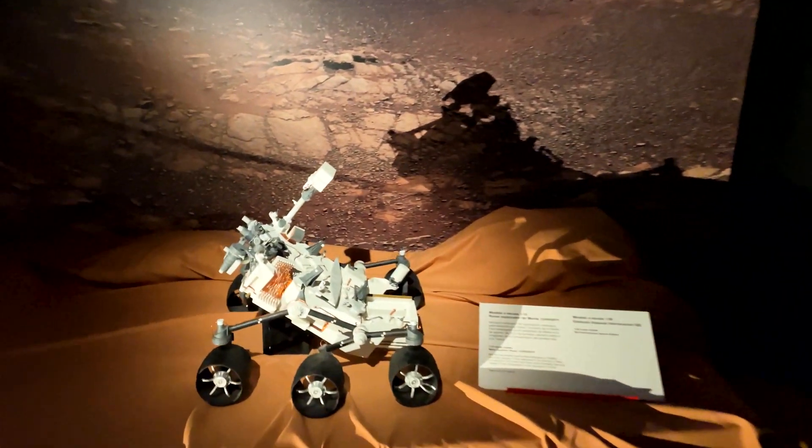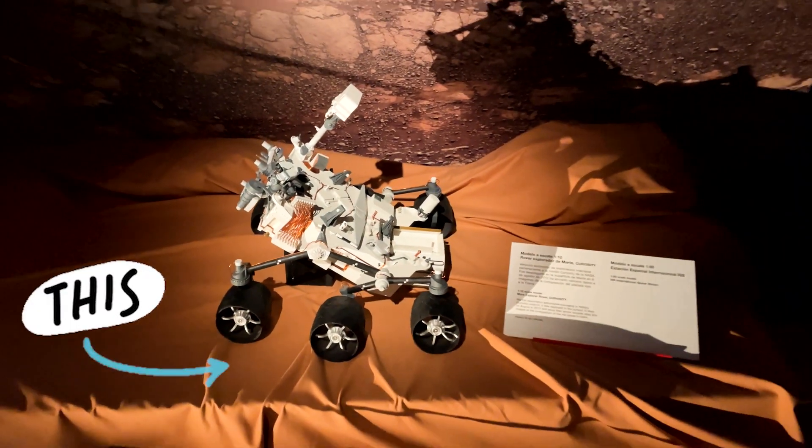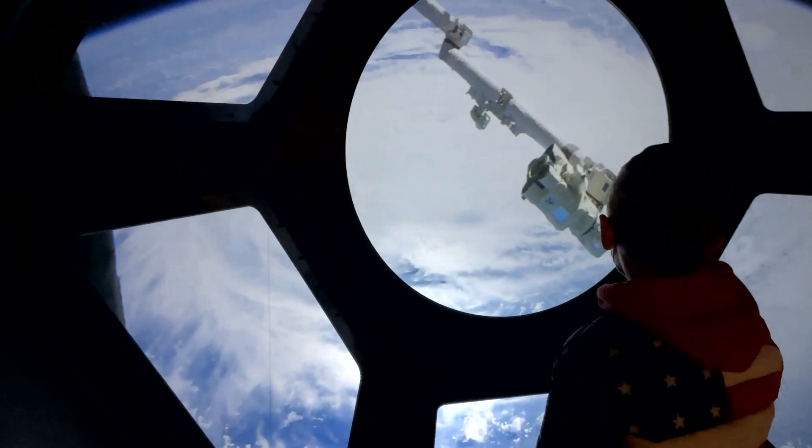Are you curious what type of vehicles ride on Mars? And finally, enjoy the beautiful view of the Earth from space.